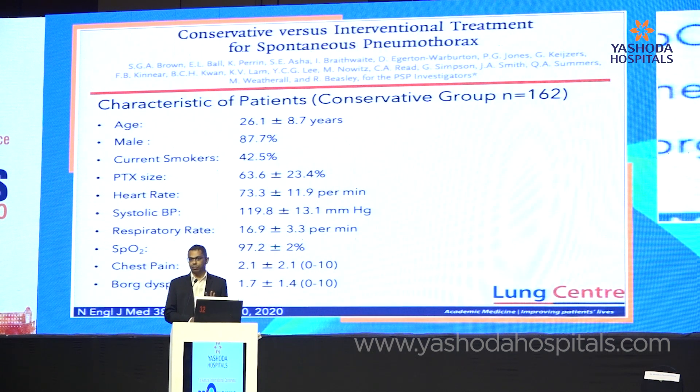It compared conservative management — just observation — with pleural intervention, which was drainage with a chest drain. Looking at table one, this study confirms things we intuitively knew about primary spontaneous pneumothorax: these are young patients, there is a male bias, and a disproportionate representation of smokers. Despite the size of pneumothorax, the physiological variables show these patients were relatively well — heart rate in the 70s, blood pressure in the normal range, no desaturation — and even symptom scores were relatively low, looking manageable with simple analgesia.